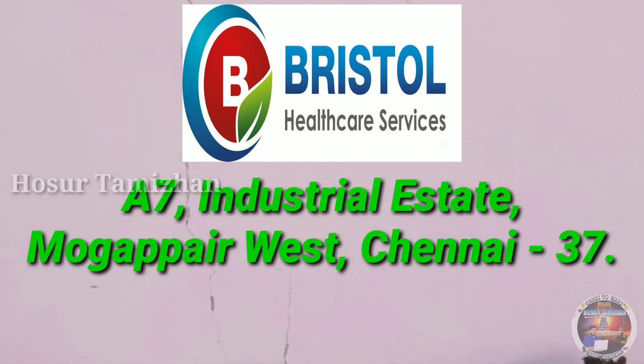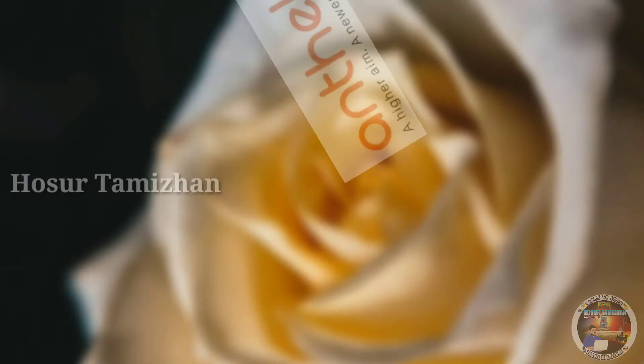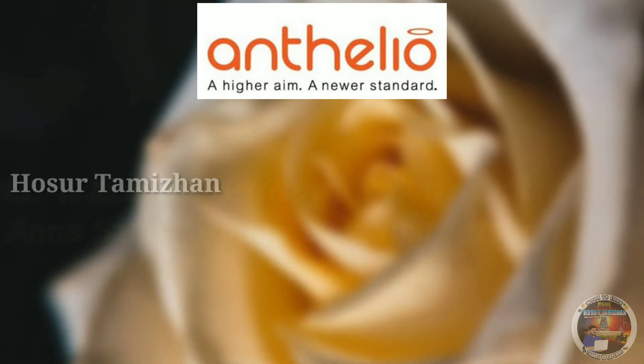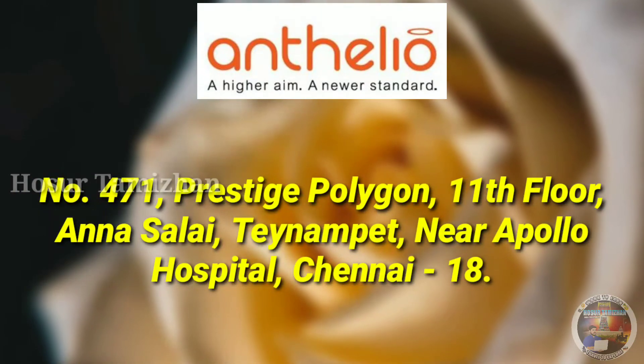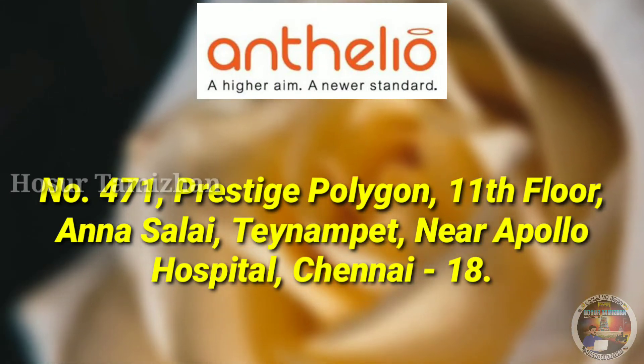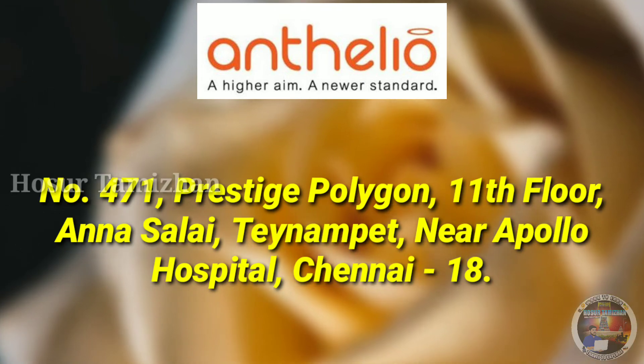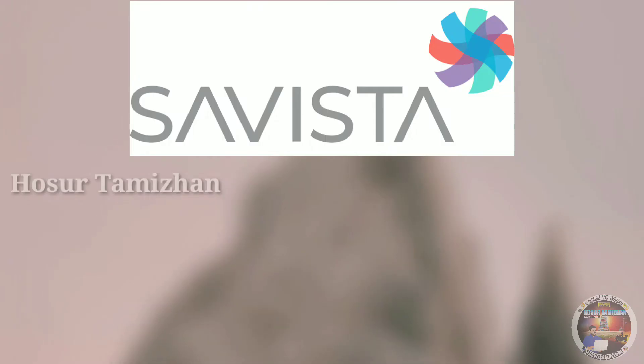Mugappair West, Chennai 37. Antelio Healthcare Solutions, managed by Atas, No. 471, Prestige Polygon, 11th Floor, Anna Salai, Teynampet, near Apollo Hospital, Chennai 18.